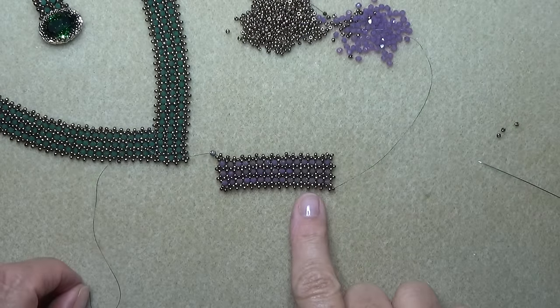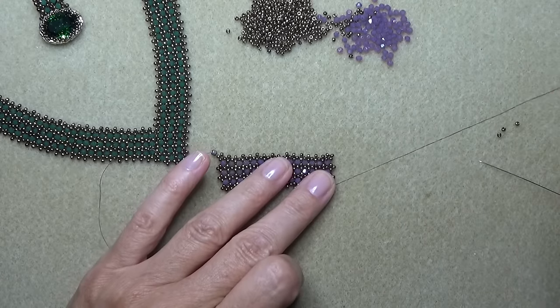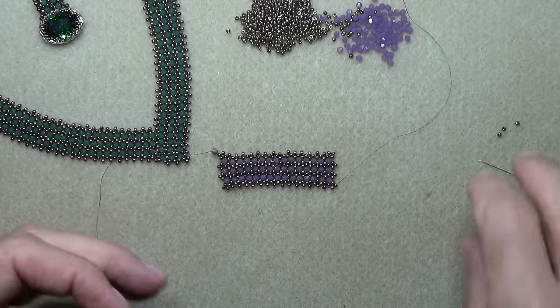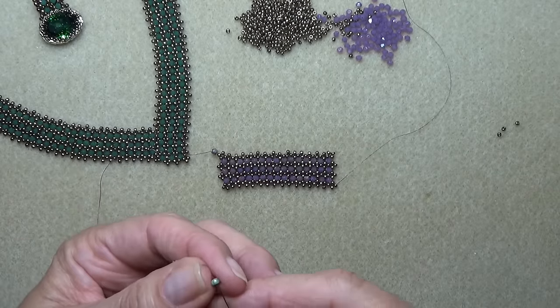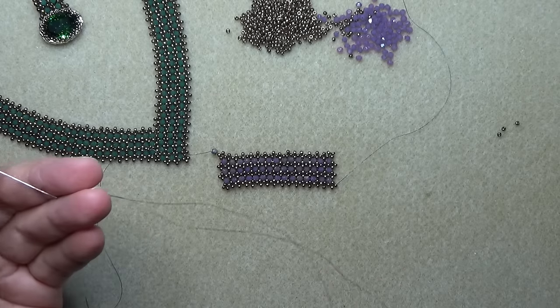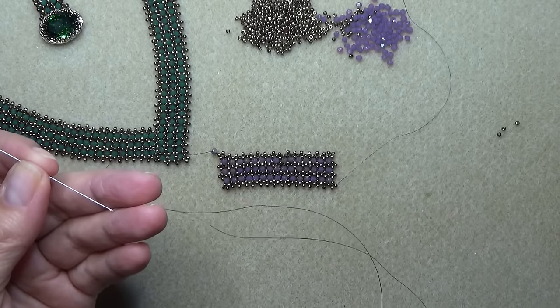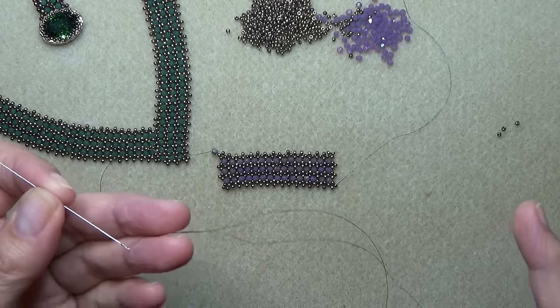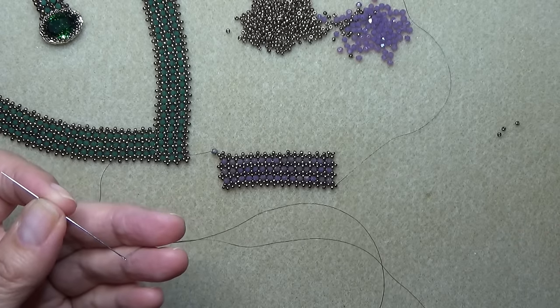Okay, see you in a bit. So we're back and I've gotten a little piece done and I need to add some thread. I figured out a silly way of adding on thread — it's just another way, there are a million ways to add thread. I'm going to share it with you because it worked for me with the Cellini spiral.